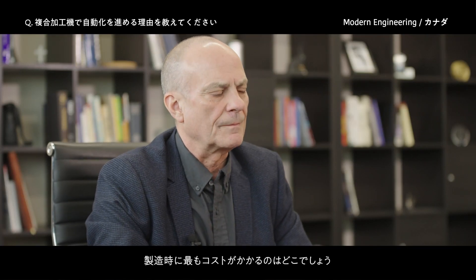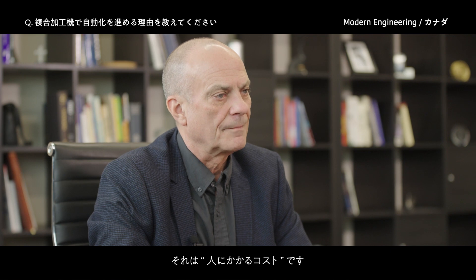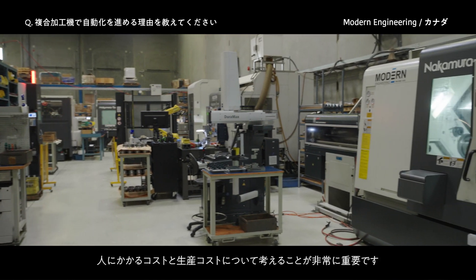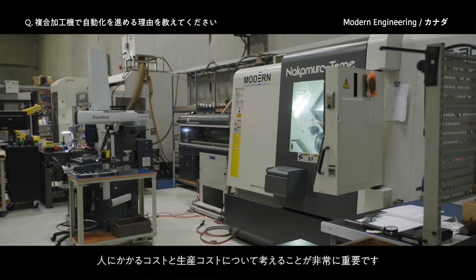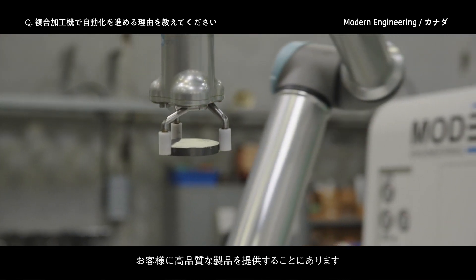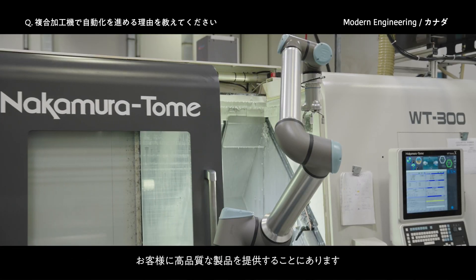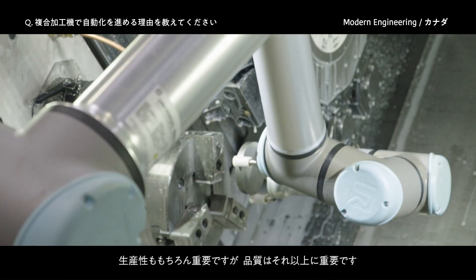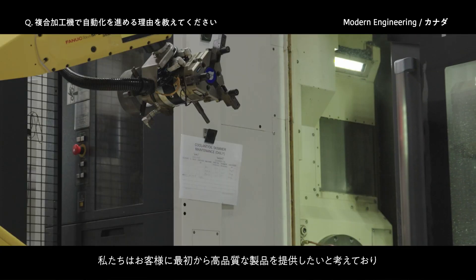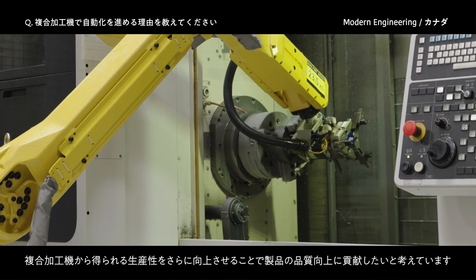What's the most expensive component? Material is your least expensive component when we're manufacturing. The most expensive component is labor, and the multitasking machines save you labor. The main purpose for automation for us primarily is to make sure that the customer has a quality product. Productivity is important, but quality is even more important than productivity. We want to make sure that the product we deliver to the customer is right the first time, followed by the increase in productivity we get from multitasking machines.